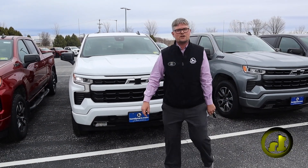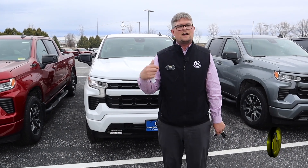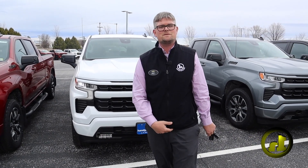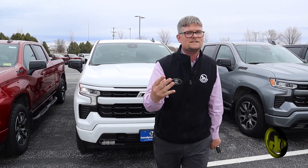Hey David, it's Matt Artis here at Handy Chevrolet, senior sales rep. Just wanted to reach out to you. I saw the note in the system saying you're looking for a brand new truck — 1500 crew cab, white Z71.